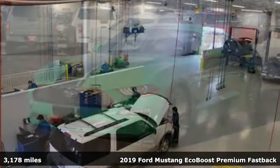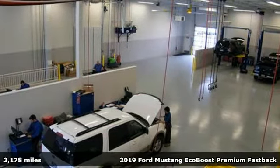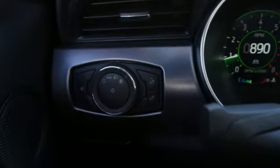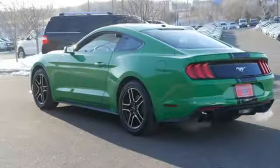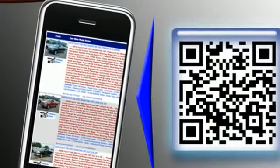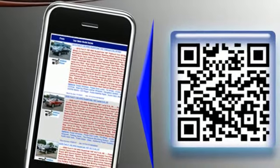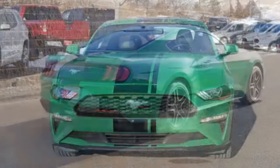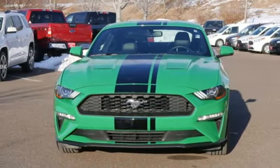It comes nicely equipped with features you'll love: streaming audio, power heated mirrors, dual zone climate control, rear parking sensors, wireless phone connectivity, leather steering wheel, intercooled turbo inline four-cylinder engine, active grille shutters, and gas pressurized shocks.